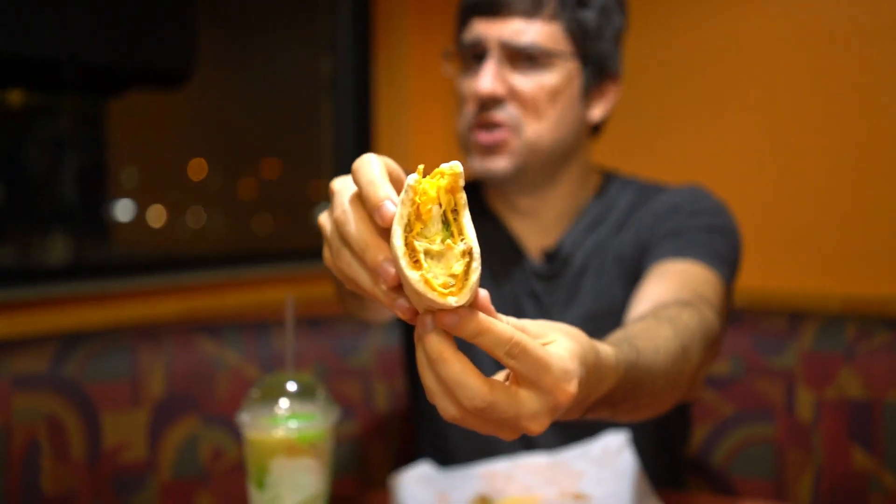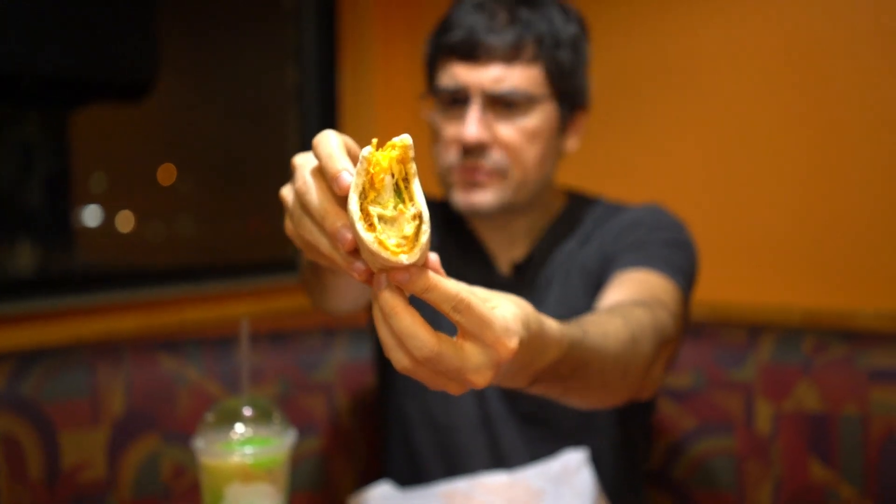That ranch is really good. A little bit spicy, and this thing is super messy. I like the contrast of the soft gordita shell against the hard taco shell. The lettuce is nice and crisp. It's just not quite as cheesy as I would have expected — really not very cheesy at all. Overall though, I'd say it's pretty good.